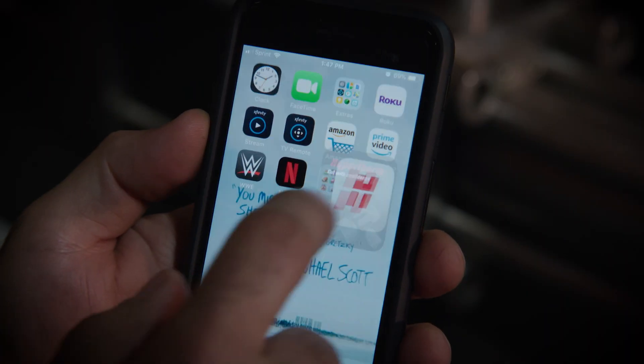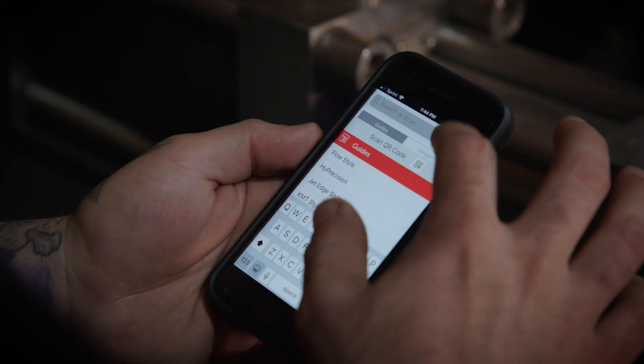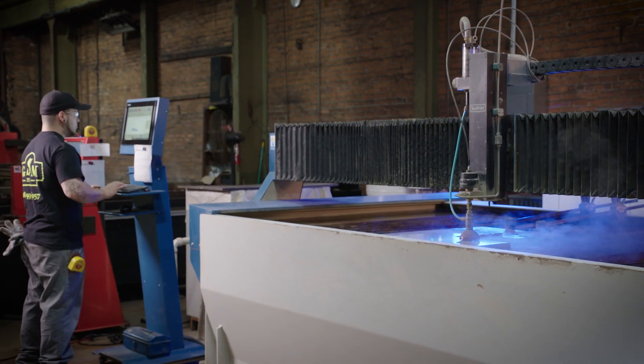With the Waterjet machine, we do our own maintenance. We have step-by-step instructions on how to change out the seals, the nozzles, refill the garner. Everything is on the app, making it an easier way to get the process done and get the machine up to bar.